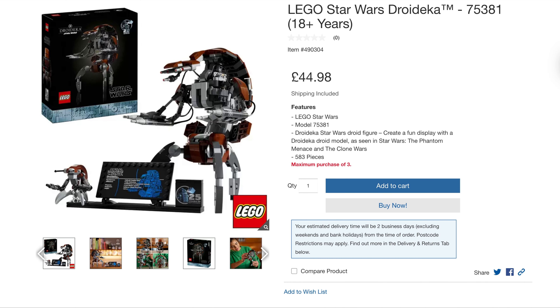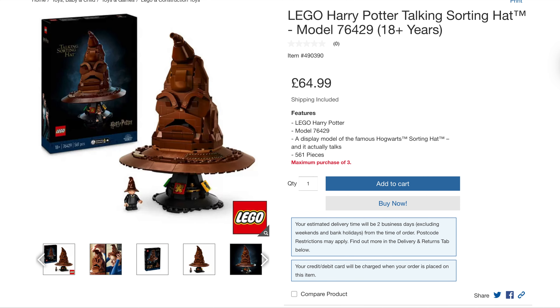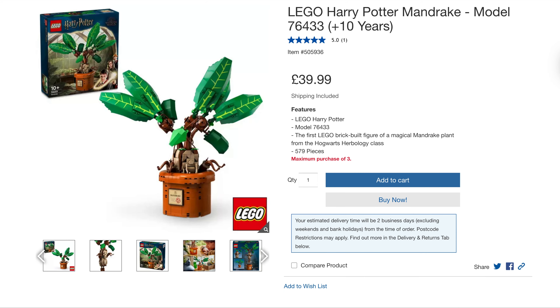Another good price is the Star Wars Droideka, originally $60, they're doing it for $45 — sort of hovers around the £47, so a couple of pounds off. Can't be bad. A couple of good Harry Potter sets as well. The Talking Sorting Hat, originally $90, is down to $65 — one of the cheapest prices I've seen. And a good price on the Mandrake Plant, originally $60, down to $39.99. Some good prices there from Costco.